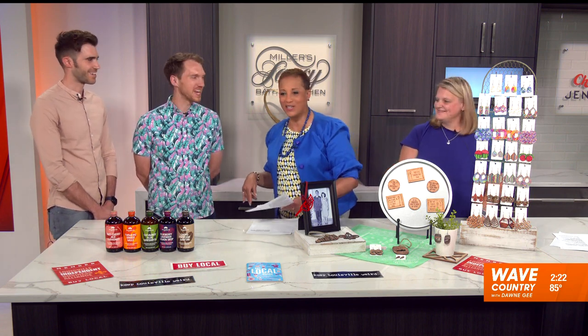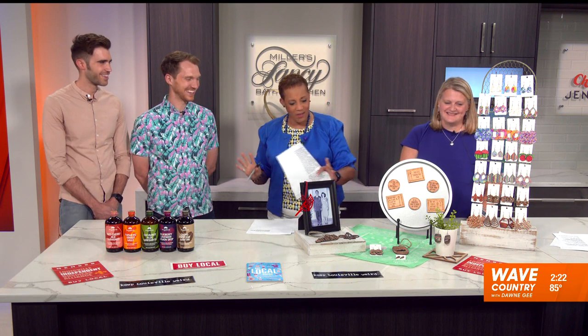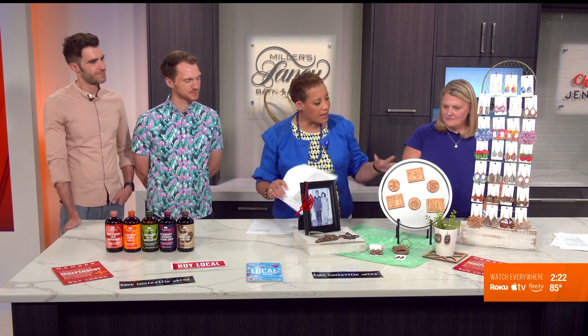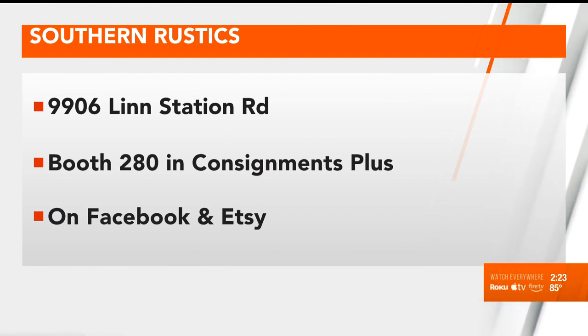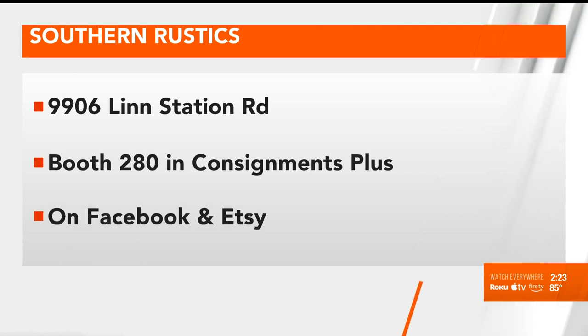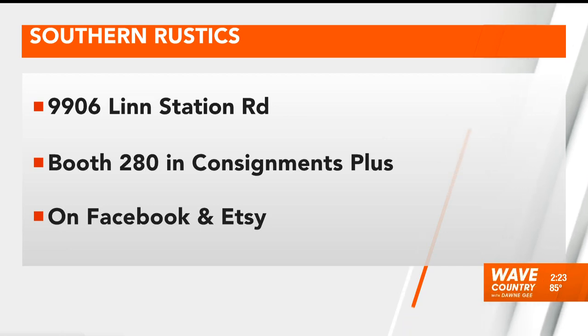Stephanie, tell us where you are and what you offer. I have a booth at Consignments Plus in the Plainview Shopping Center on Hirschmann Lane. I also have an Etsy store with earrings and ornaments, and I do craft shows and pop-ups — I'll be doing one in Danville in September. Do you make all of this? I do, it's all done at home out in my studio.